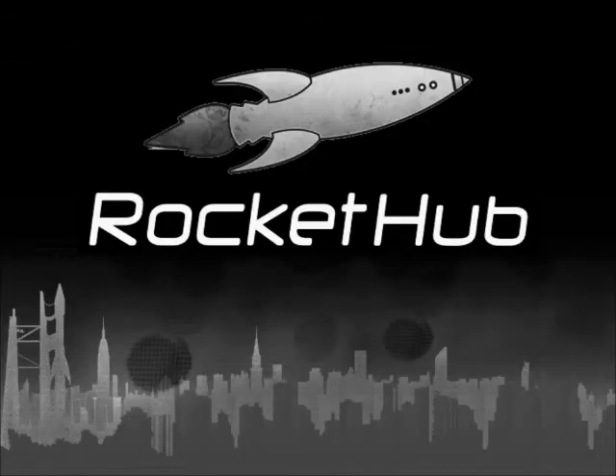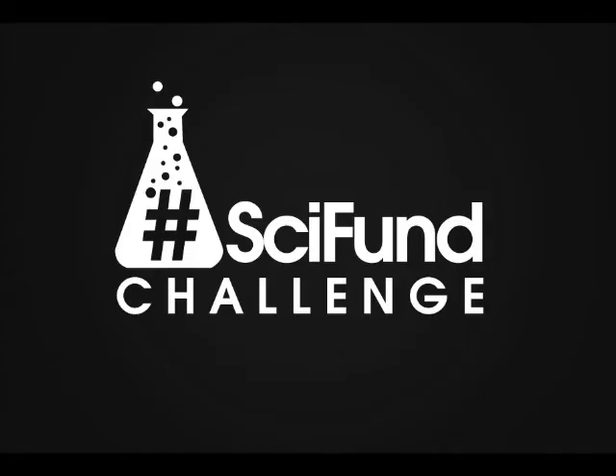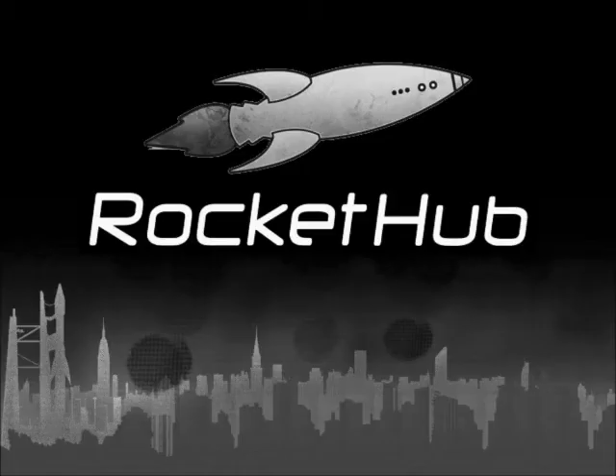To learn more about this project, go to rockethub.com and look for the SciFun Challenge. Learn about great projects, meet the researchers, earn cool rewards, all while supporting scientific research. Go to rockethub.com and help launch scientific research.